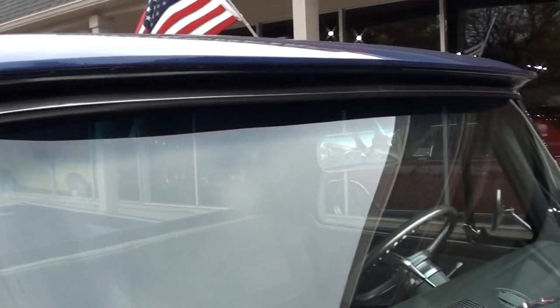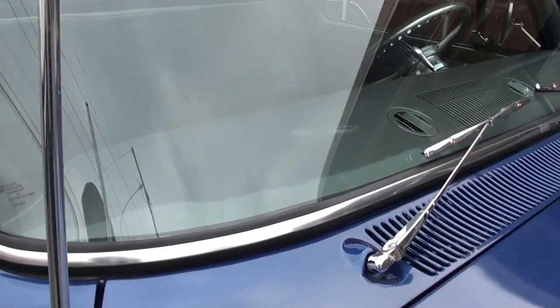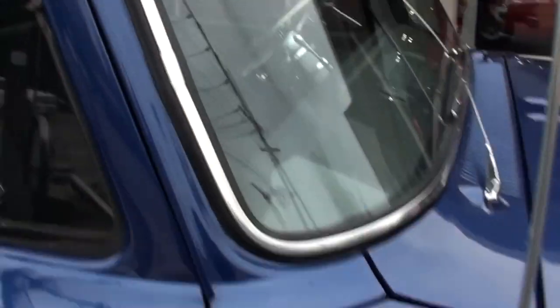Killer truck. I've probably put about 10 miles on it myself — it's a really good running and driving truck.